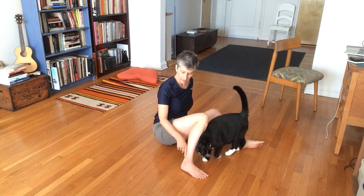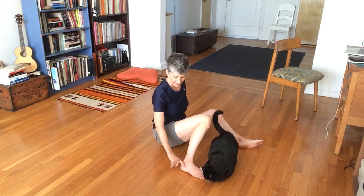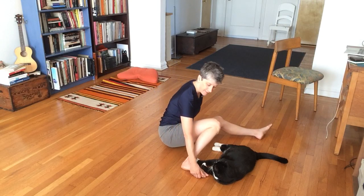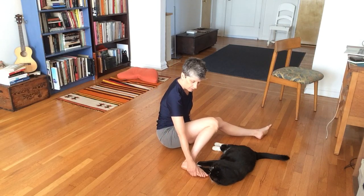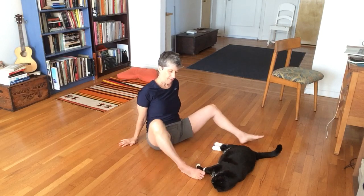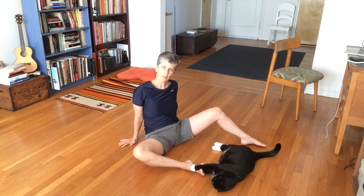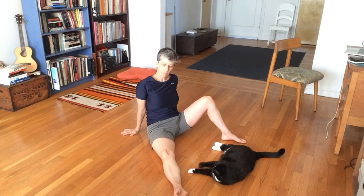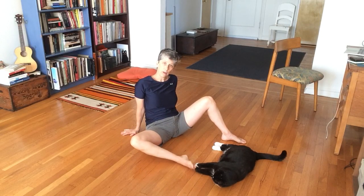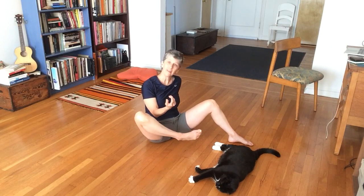Then down the back of your calf, it splits: one branch goes underneath your heel and then to these three toes right here. Those three toes have a kind of a wrapping motion. If you have your leg extended and you think about bringing those three toes towards your face, there's a natural rotation that happens in your foot.